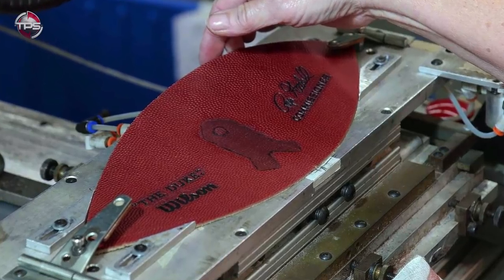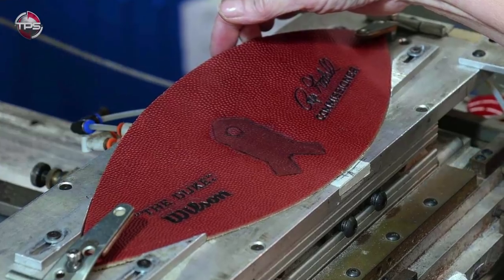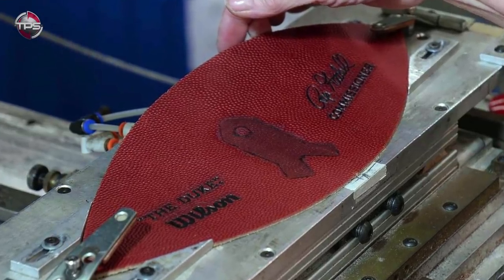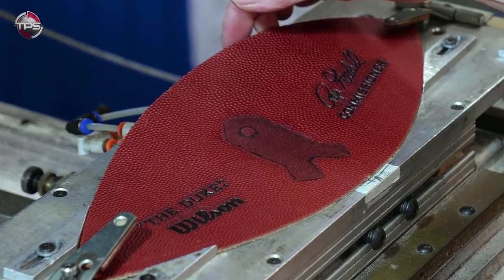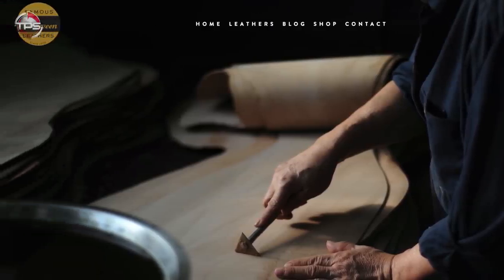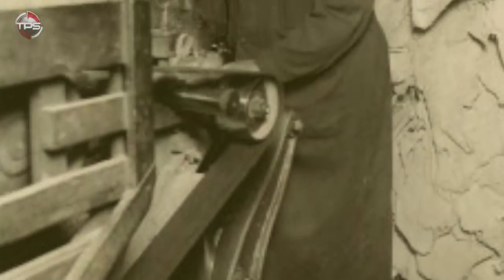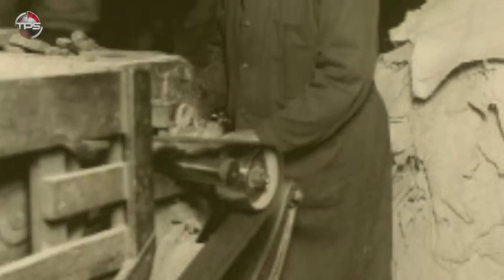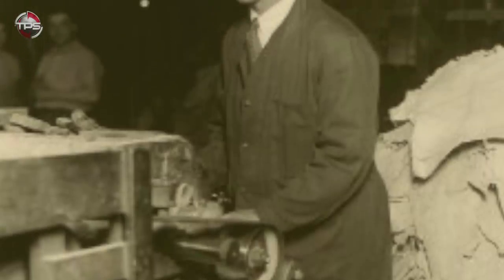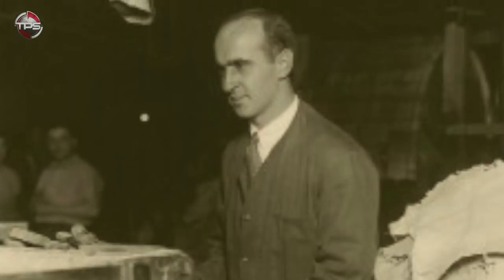The ball is made from four panels of leather, which are checked for gashes and then weighed to meet specifications. Interestingly, the leather has all come from one sole distributor since 1941 — Arnold Horween and his manufacturing business, the Horween Leather Company. Horween was a former NFL player and coach who struck up a deal with the NFL way back, one that has obviously paid dividends for Horween and his family, who have supplied the NFL and Spalding ever since.